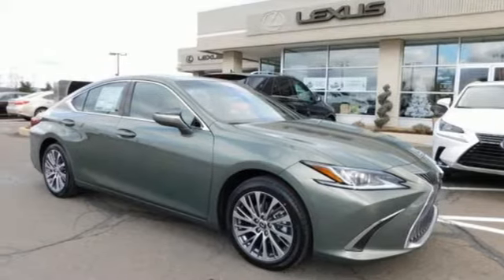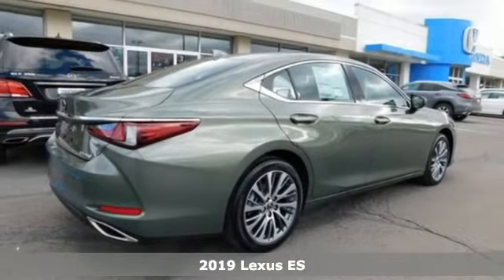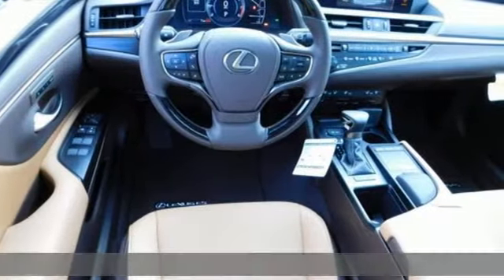It's a new 2019 Lexus ES. Enjoy the exceptional world-class luxury of this stunning sedan filled with refined craftsmanship found in every detail.